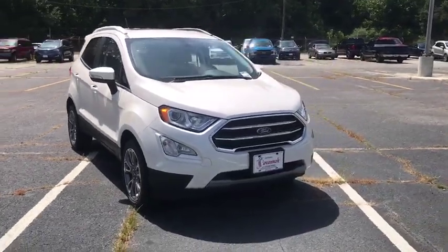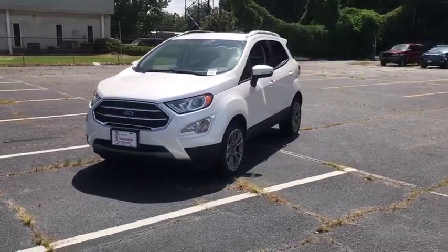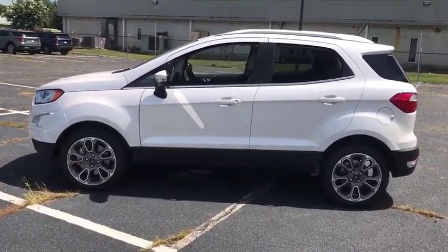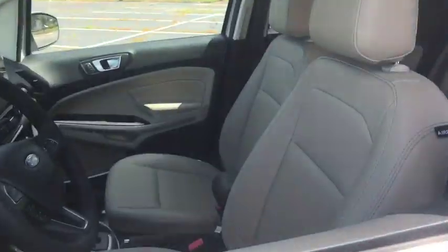Take a ride in the 2019 Ford EcoSport. The Ford EcoSport has an upgraded interior that provides you all the features you could ever want. It also offers you the functionality of an SUV, but in a size where you feel in control. This vehicle has less than 100 miles.